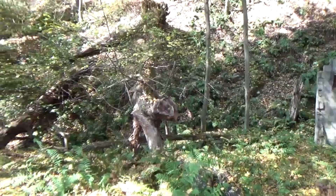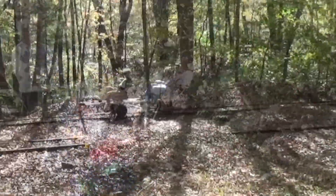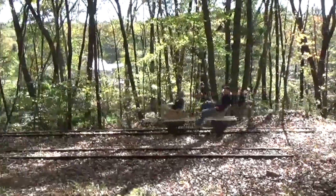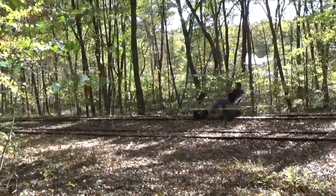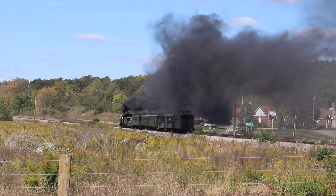We're going to stop right here for this episode. When we come back, we'll walk through the mines with Ron Pearson and Rick Case. I hope you enjoyed this video — we'll come back and look at some more. See you soon.